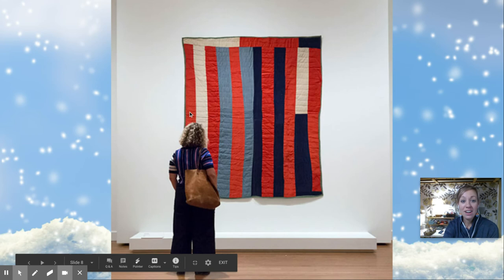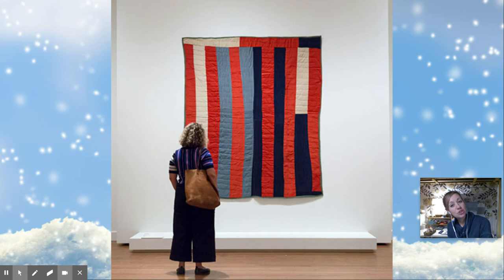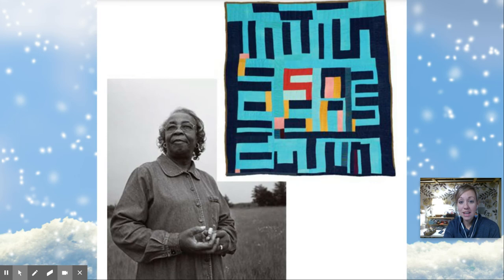At a certain point in time, around 2000 or 2002, somebody came to visit the town and saw all of these amazing, beautiful quilts. He asked the ladies if he could put them in a museum and if he could sell them. He sold them, and the ladies who made the quilts started to make money from them, and it became a business and a job. So here's one of the quilts hanging up in a museum, and here's one of the ladies who makes quilts — she made this quilt.